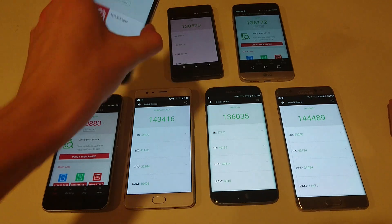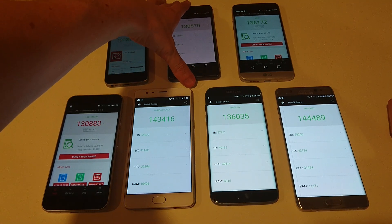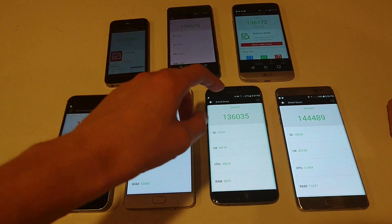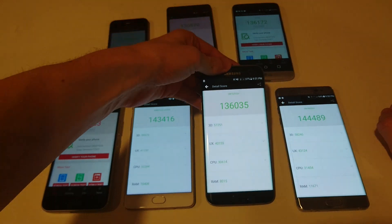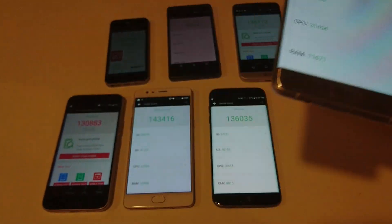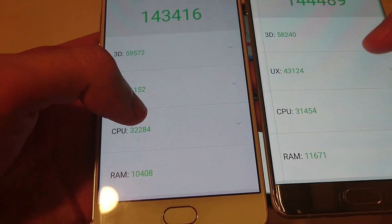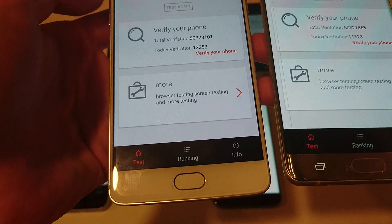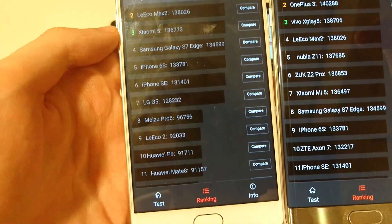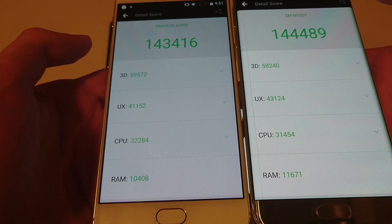So to recap: the iPhone SE in last place with around 122,000 to 123,000. The Xperia X Performance around 130,000 — I have gotten higher scores on that in the past. Then 136,000 for the LG G5 and the Galaxy S7 Edge. And clearly the two winners are the Galaxy Note 7 — crazy score — and just slightly below, the OnePlus 3. These are the two fastest smartphones currently on the market, with 6GB of RAM on the OnePlus 3.